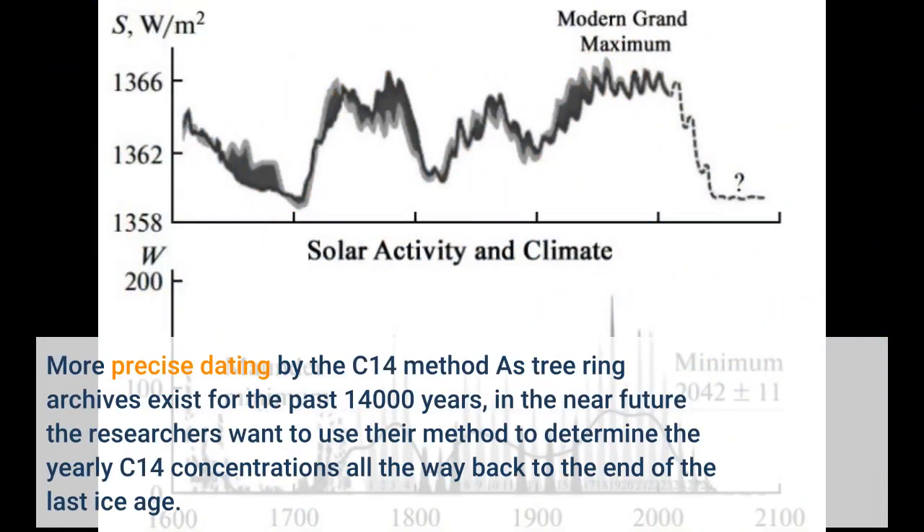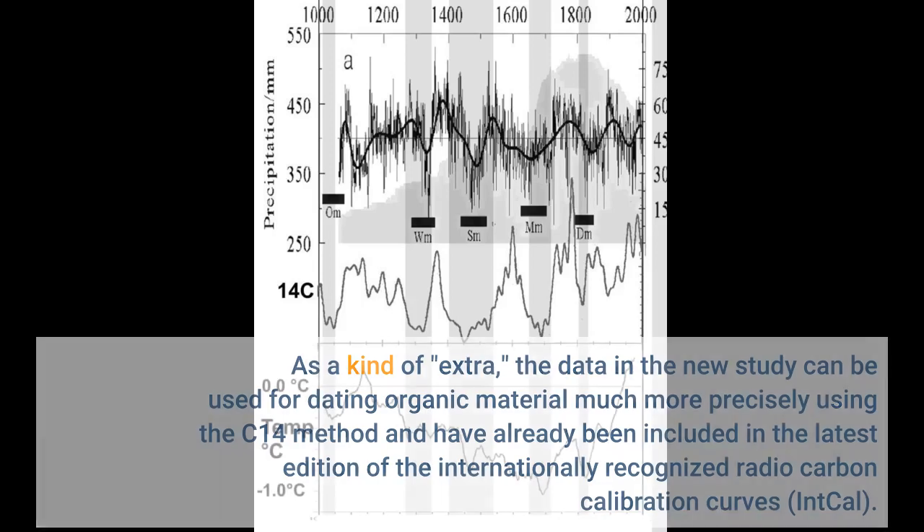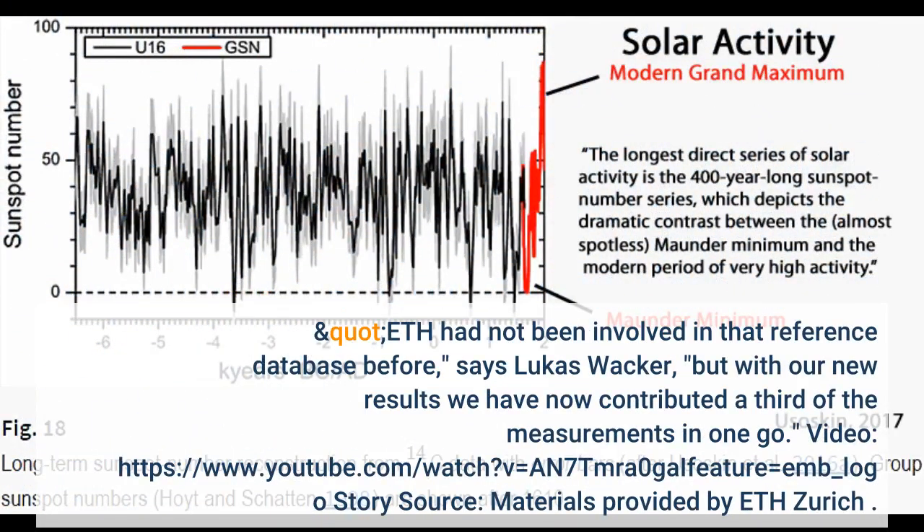As tree ring archives exist for the past 14,000 years, in the near future the researchers want to use their method to determine the yearly C-14 concentrations all the way back to the end of the last ice age. As a kind of extra, the data in the new study can be used for dating organic material much more precisely using the C-14 method, and have already been included in the latest edition of the internationally recognized Radiocarbon Calibration Curves, IntCal. ETH had not been involved in that reference database before, says Lukas Wacker, but with our new results we have now contributed a third of the measurements in one go.